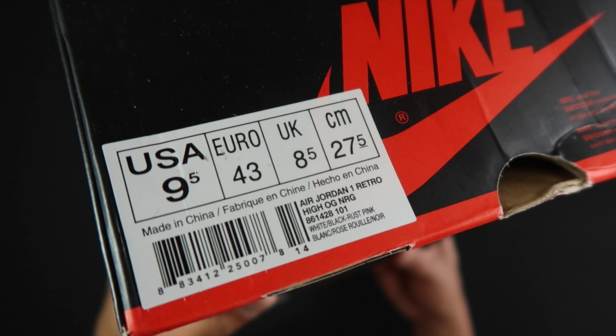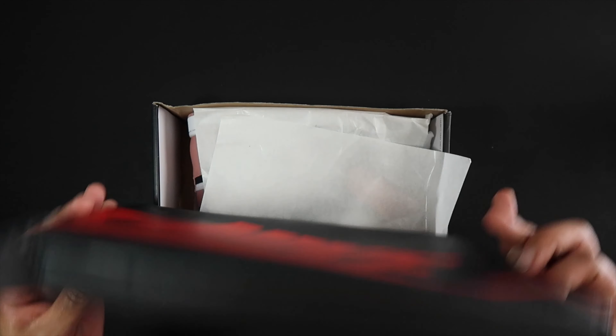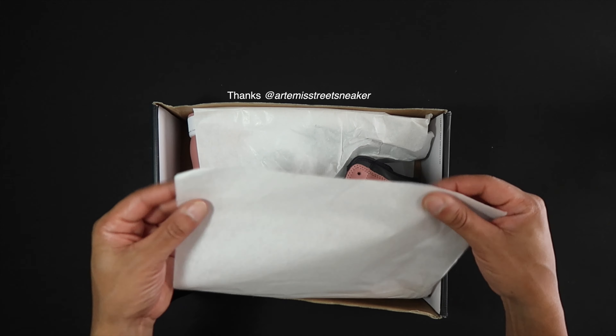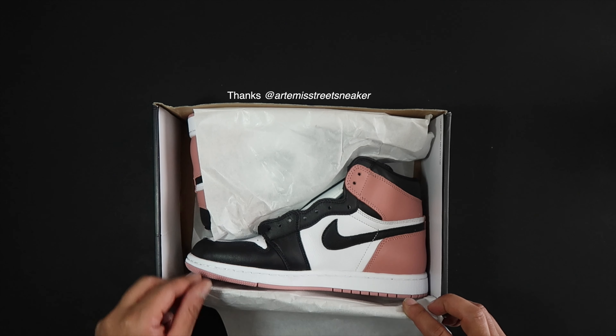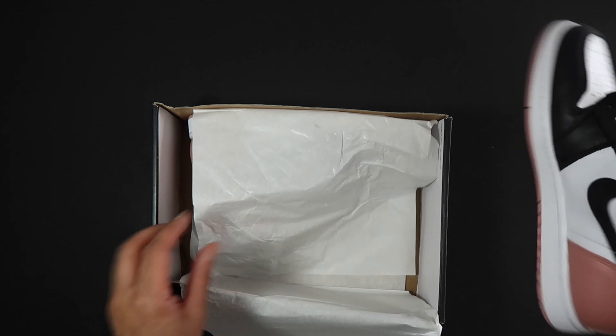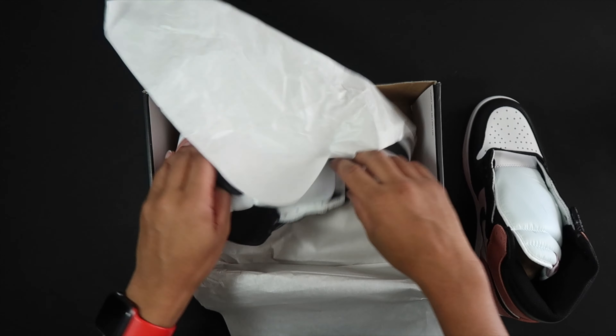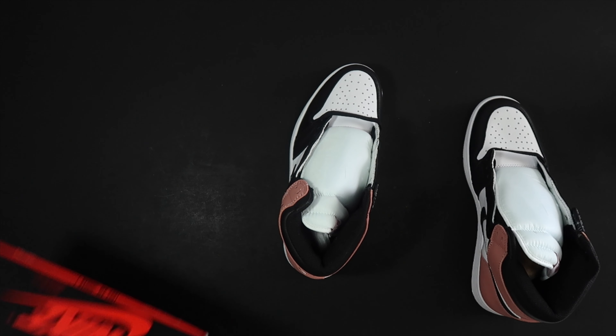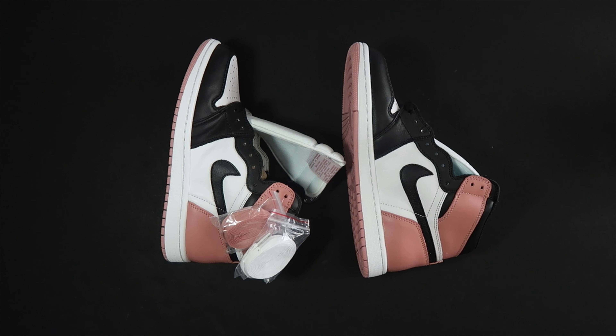We got white, black, and rust pink — nine and a half. This pair, believe it or not, it's kind of hard to get a client to send you this sneaker for free, because it's kind of older. They usually want you to review the newer stuff, so getting them to send me these was really a blessing. Peace and love to the gifter.